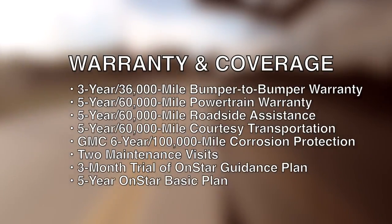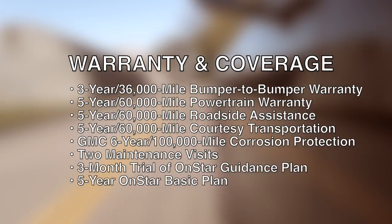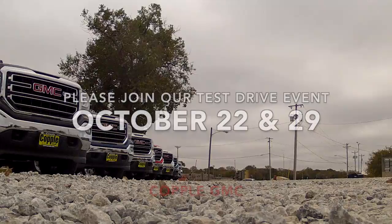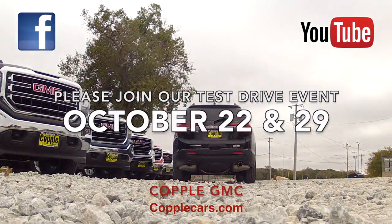The all-new 2017 GMC Acadia offers pro-grade protection with a 3-year, 36,000-mile bumper-to-bumper warranty and a 5-year, 60,000-mile powertrain limited warranty. Please join us for our test drive event October 22nd and the 29th.